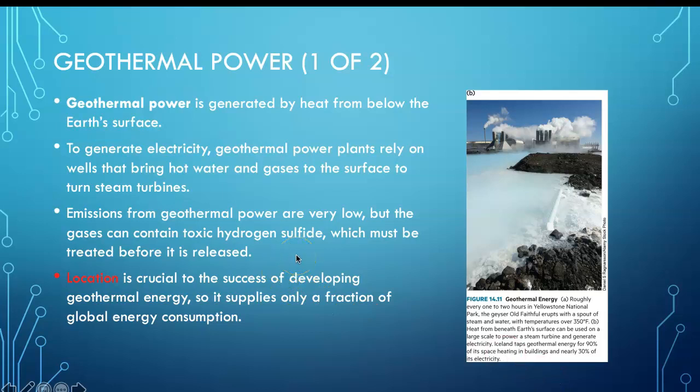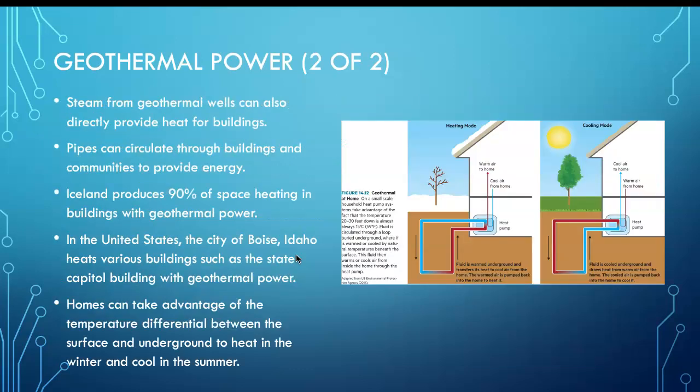Geothermal power is very interesting. Remember, Iceland is mainly powered by geothermal power because of its unique location. Recall plate tectonics — the continents of the world are either drifting apart or pushing together. At those fault zones, where two plates are colliding or drifting apart, those are the most active areas for geothermal power. Think about why Iceland is so active in using this kind of power.